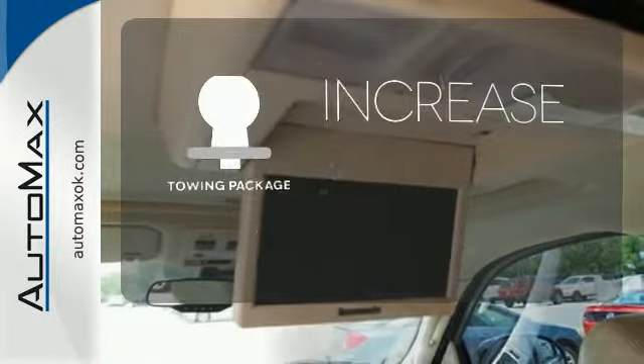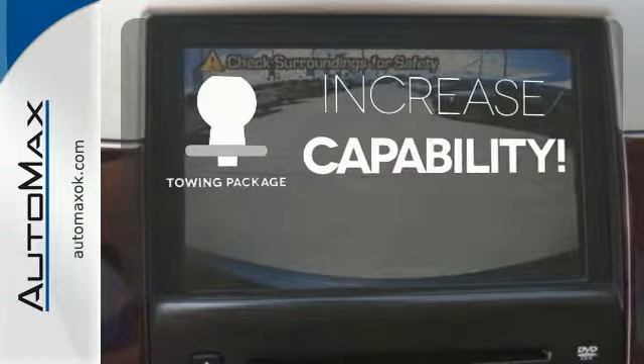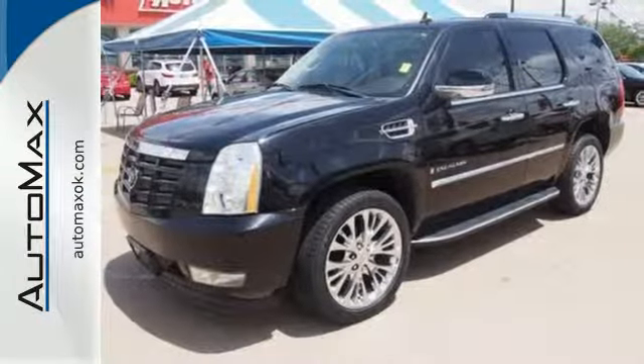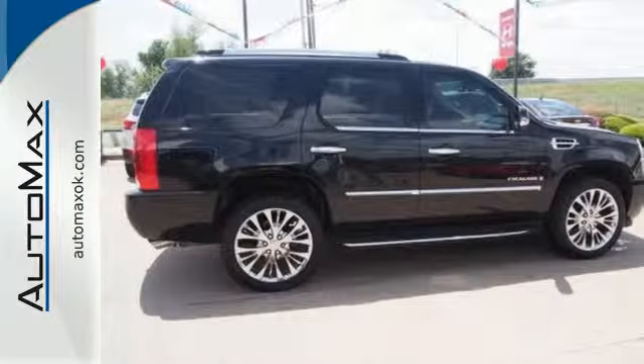You're set to handle any job or haul any of your toys with the included towing package. It's big, it's bold, it's beautiful, and it's the most luxurious SUV on the road. Test drive it today.